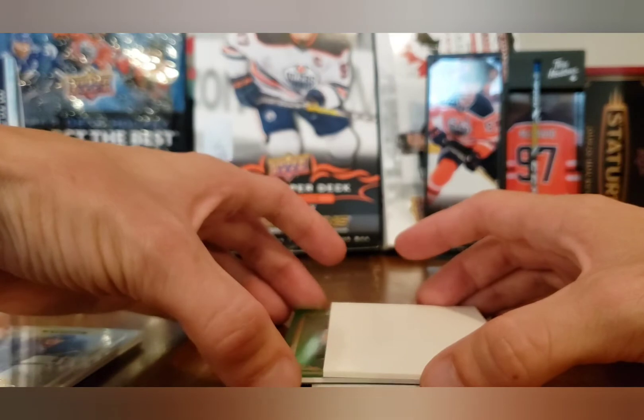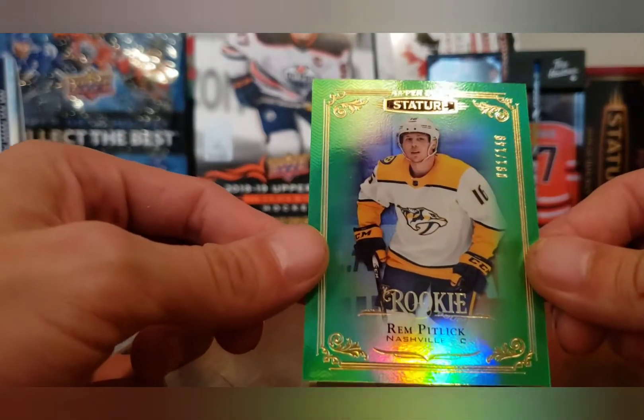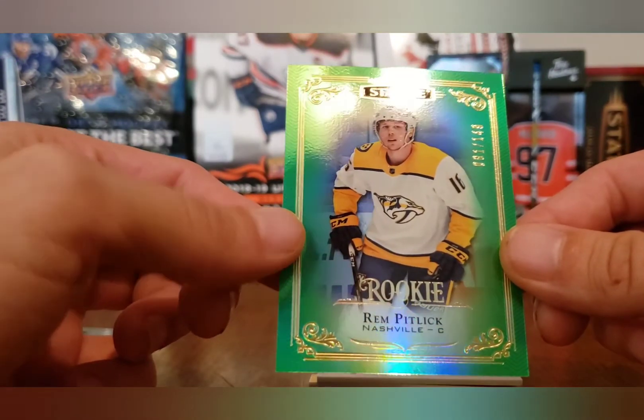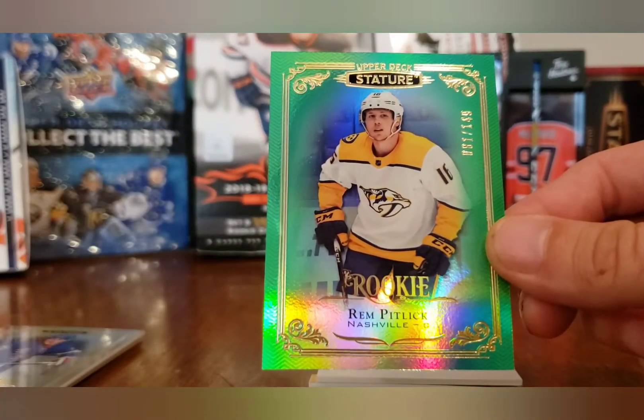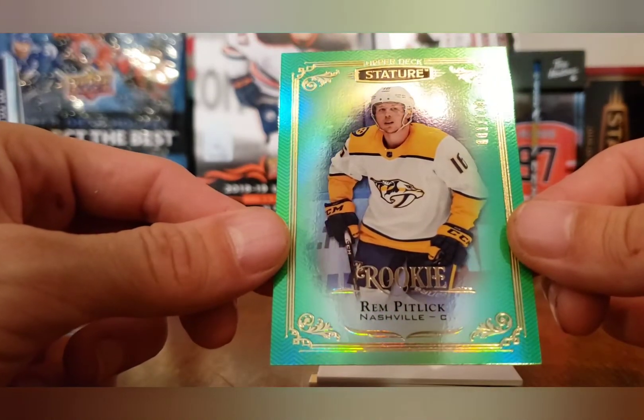It looks like my daughter's coming out. And we have a guy whose auto I actually hit in Stature before — not the best auto by any means — a Rem Pitlick auto.